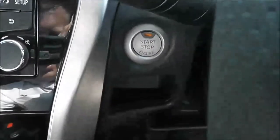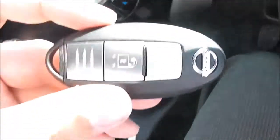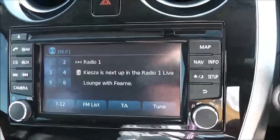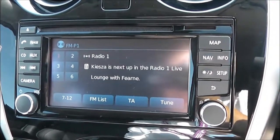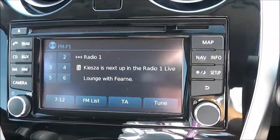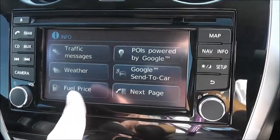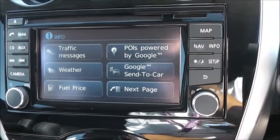This vehicle is top of the range and also has the Nissan start-stop engine button, which works in conjunction with the Nissan Intelligent Key. In the centre, we've got the Nissan Connect, which gives you an FM/AM tuner with a single CD player. It is Bluetooth enabled, so you can connect compatible mobile phones and smartphones. Tapping the info button also gives you up-to-date weather forecasts, local fuel prices, and it's interactive with Google via the Google Send to Car app.